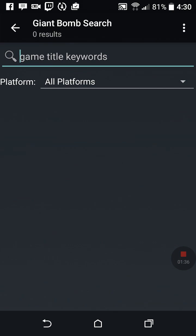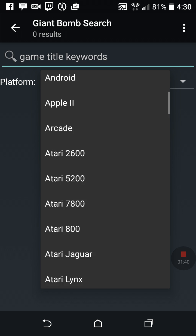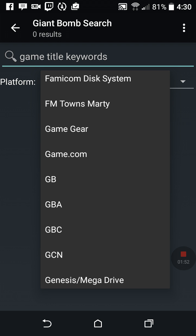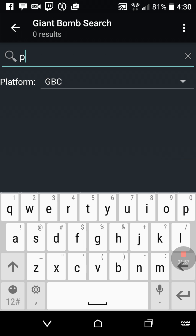Basically it's really easy — you hit the plus sign. I use Giant Bomb; I don't really know what the difference is between the sources. You pick your platform, and if you've ever downloaded ROMs or emulators you'll be used to seeing abbreviations like GBA and GBC. So if I want to do Game Boy Color, I'll add a game I know I have.